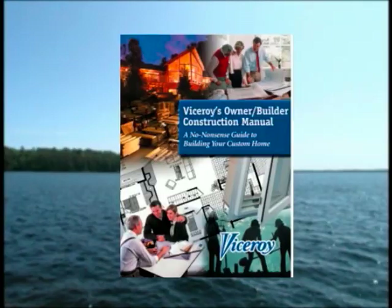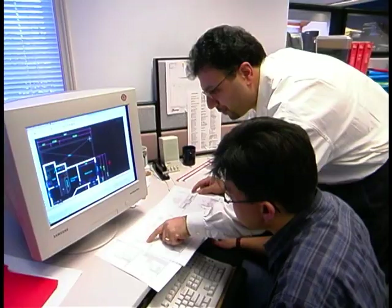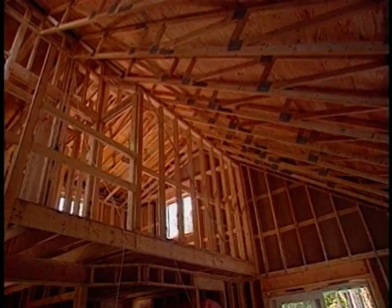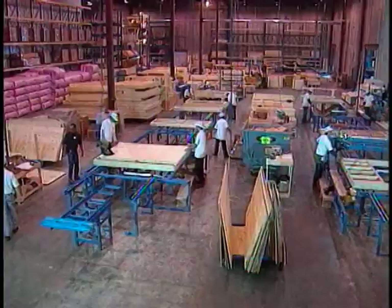Starting at the initial planning stage with Viceroy's informative Owner-Builder Manual, the Viceroy System assists our clients through budgeting, design concepts, the development of architectural and engineering drawings, to precision ISO 9000-based manufacturing, construction support, and after-sales service.